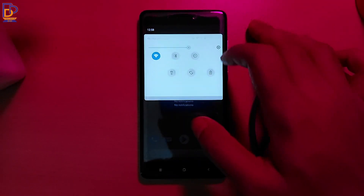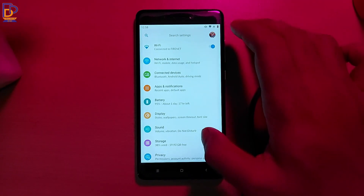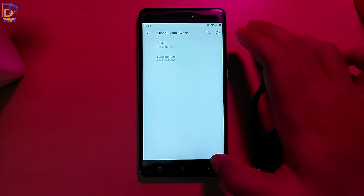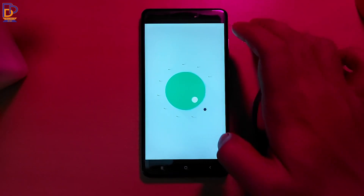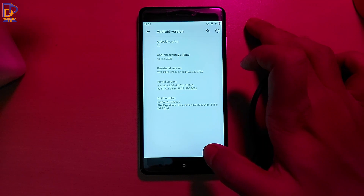This is the Pixel Experience ROM. Let me go to About Phone. As you can see, the model is Redmi Note 4 and it is running on Android 11, and the Android security update is of 5th April 2021.